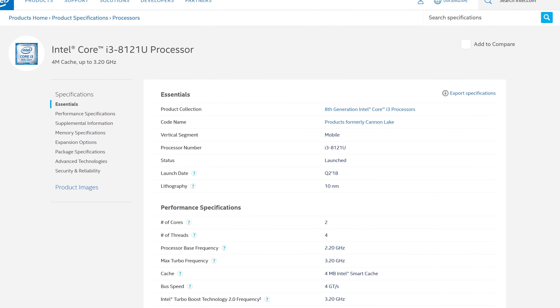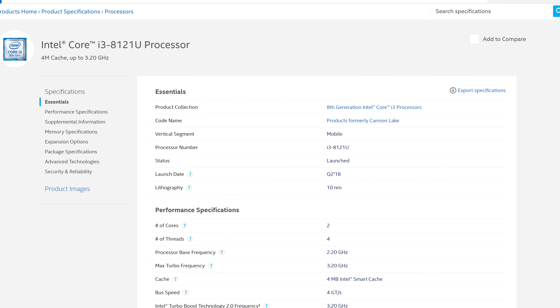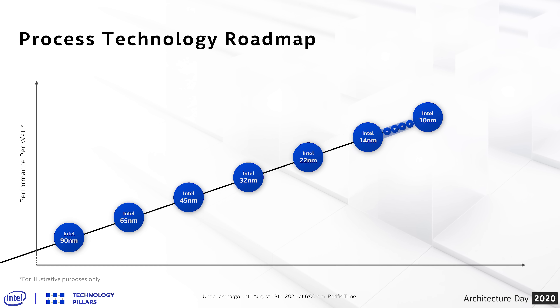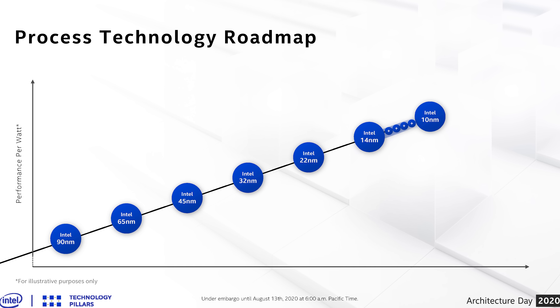The first new piece of information surrounds Intel's process technology, which has been talked about extensively over the last few weeks with the news of Intel delaying their 7 nanometer process node by a year. Intel didn't really talk about 7nm in this presentation but did describe the changes made to the process node being used for Tiger Lake. 10 nanometer has had a troubled journey, first launching in 2018's Canon Lake, which was a bit of a dud, then in 2019 we got 10nm+.